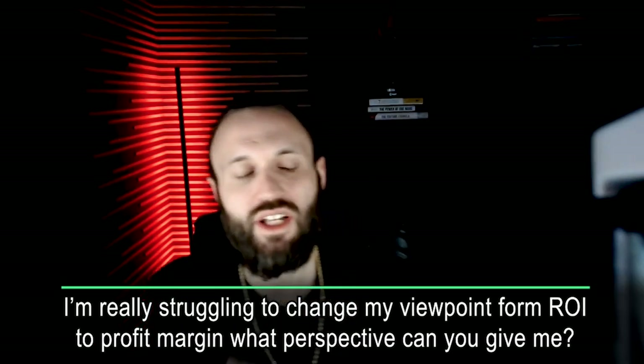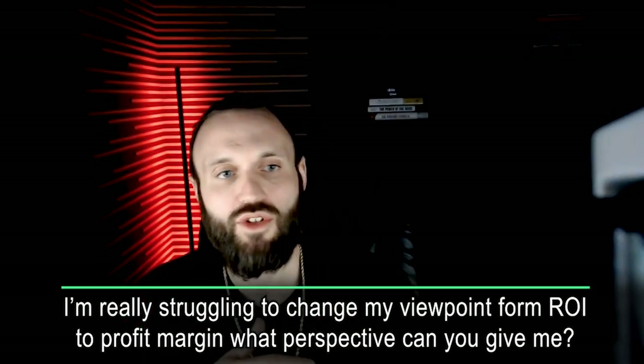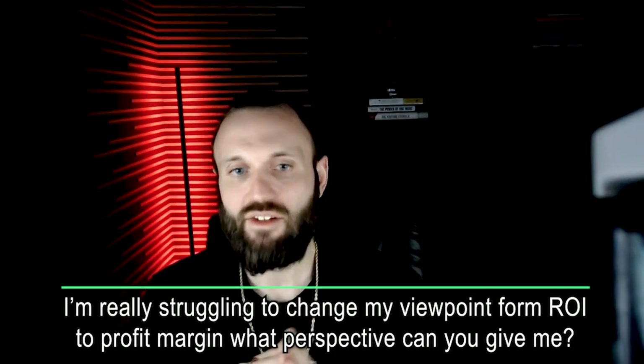I'm really struggling to change your viewpoint from looking at ROI to profit margin — what perspective can you give me? When a company at the end of the year sits down with their accountant and business partners reviewing the growth of the business, nobody's talking about ROI. It's: what's your margins? What type of money did you make? Because margin is a basic percentage. So if you operated at a 10% net margin and did a million dollars in sales, you made $100,000. Understanding your gross margin as well as your net margin — the difference between the two is deducting your production cost per ASIN — that will give you a lot of transparency into your business.